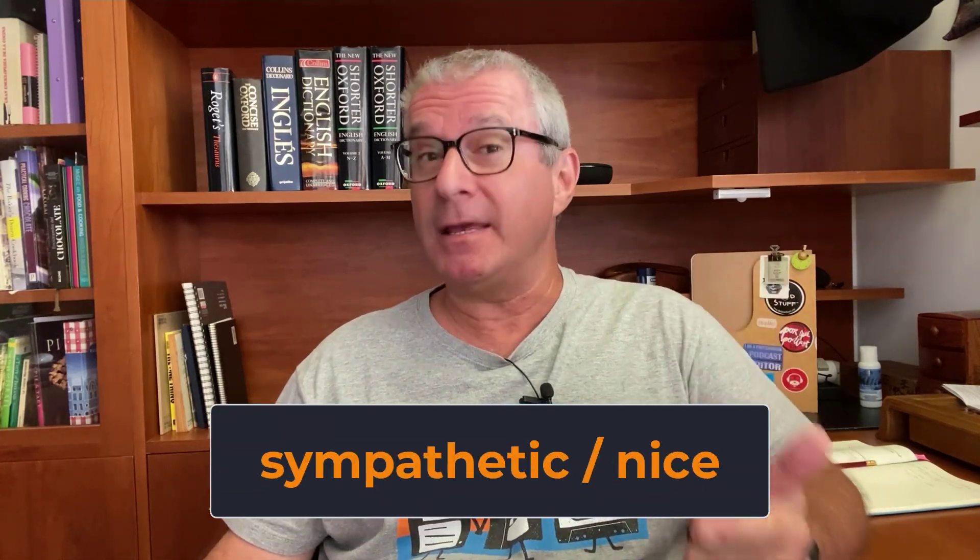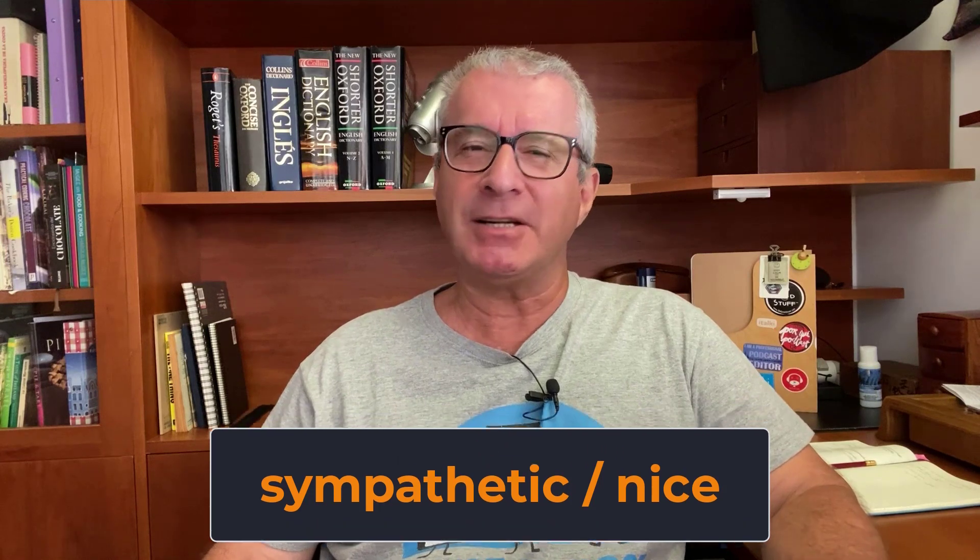Hi, how are you doing today? I hope you are well. Do you know the difference between sympathetic and nice? These are two common adjectives in English, but they have different meanings and uses.